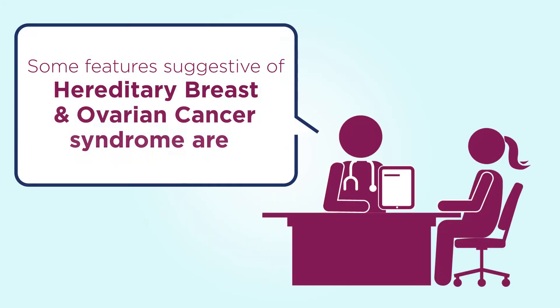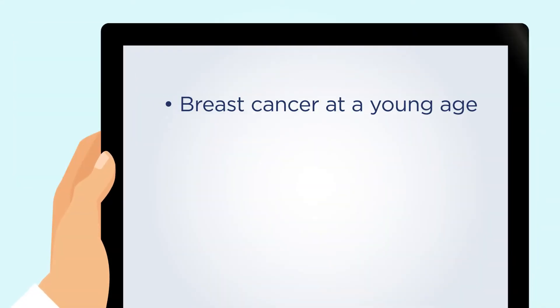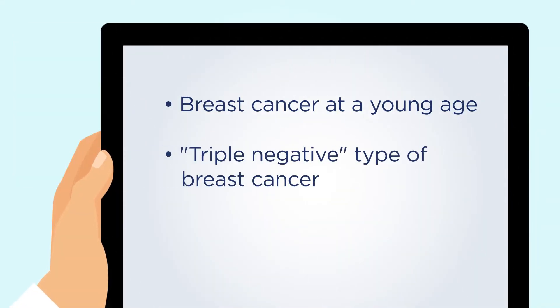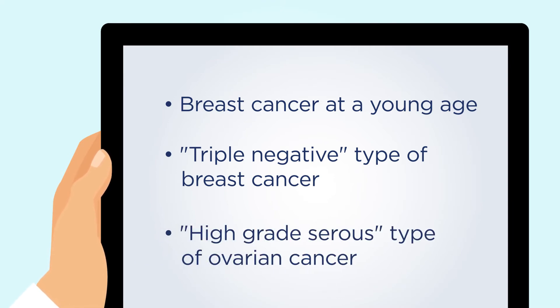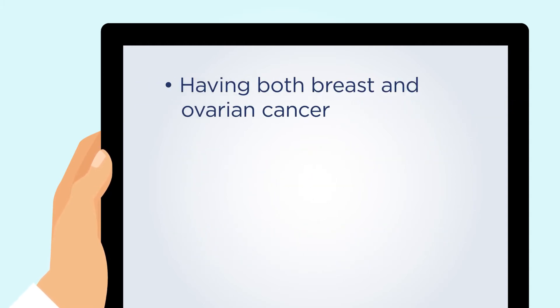Some features suggestive of hereditary breast and ovarian cancer syndrome are developing breast cancer at a young age, developing the triple negative type of breast cancer, or the high-grade serous type of ovarian cancer, as well as having both breast and ovarian cancer.